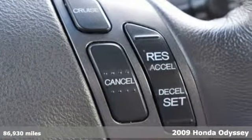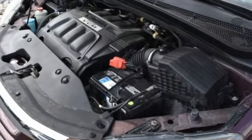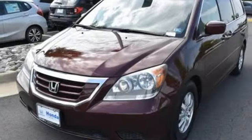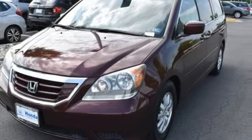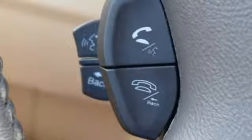Features include power heated mirrors, front heated leather bucket seats, AM-FM satellite radio, auto dimming rear view mirror, entertainment system with DVD, AC power outlet, dual zone climate control, V6 engine, power sliding and tilting sunroof, and automatic transmission.